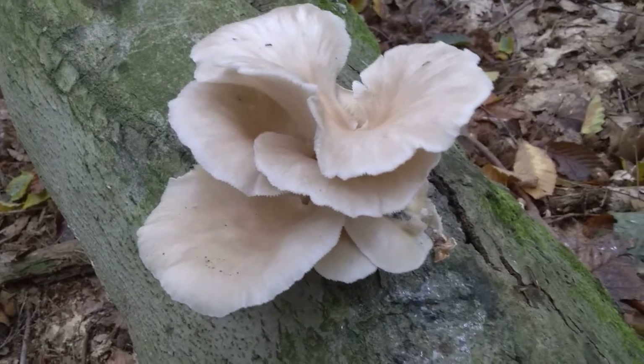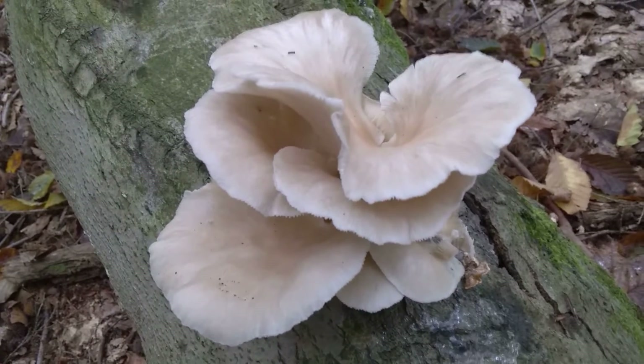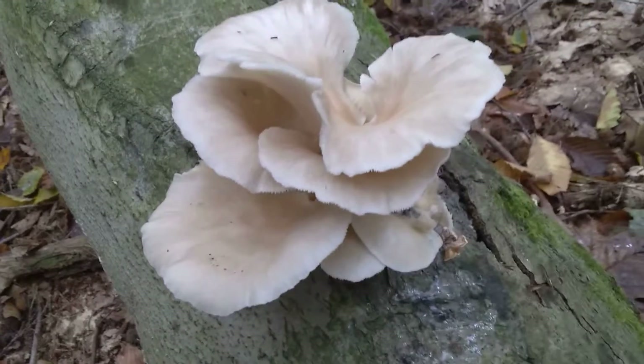I want you to know they are a very delicious mushroom. I can't eat them — they upset my stomach. Everyone else in the family enjoys these mushrooms except me. And that's a pretty good-sized plush of fresh oysters.